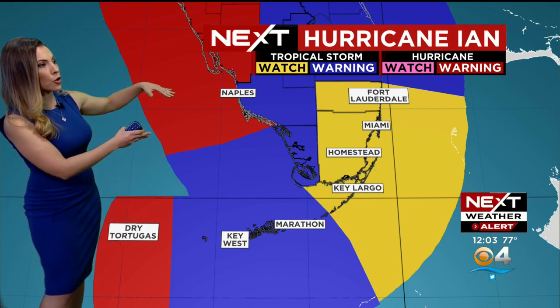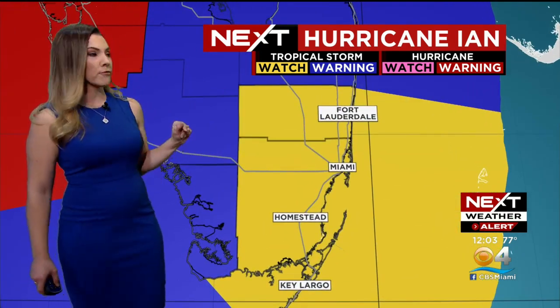It means that tropical storm force winds are possible. But the Middle Keys and the Lower Keys are under blue — even the southwest coast of Florida as well, that includes mainland Monroe. That is a tropical storm warning. These are the areas that will get tropical storm conditions, including those tropical storm force winds. In the red, those are hurricane warnings. Dry Tortugas is under that, and it's in effect from Naples northward along the central west coast of Florida.